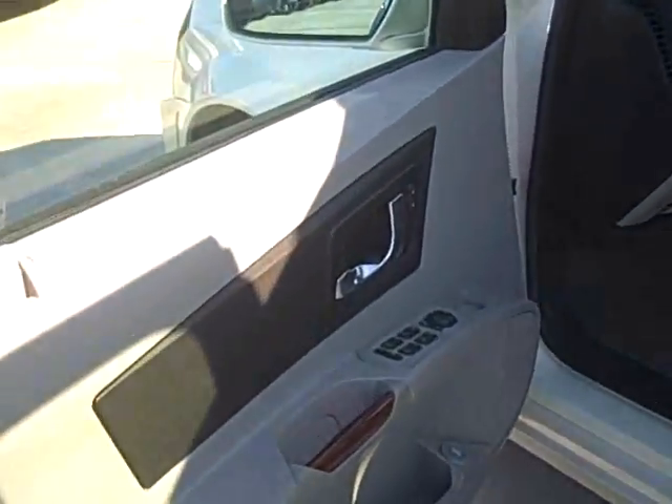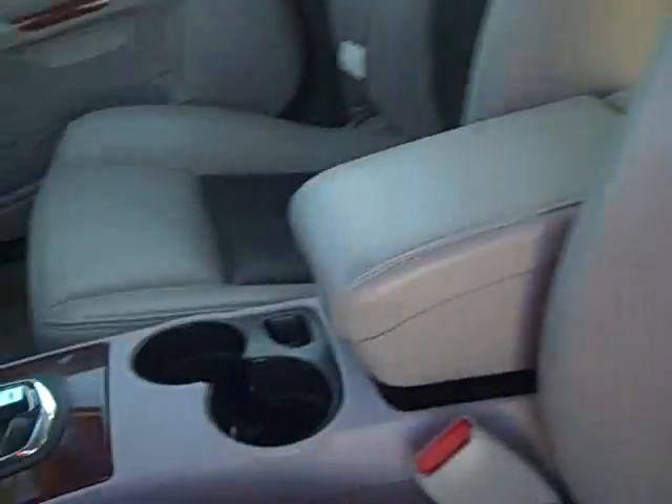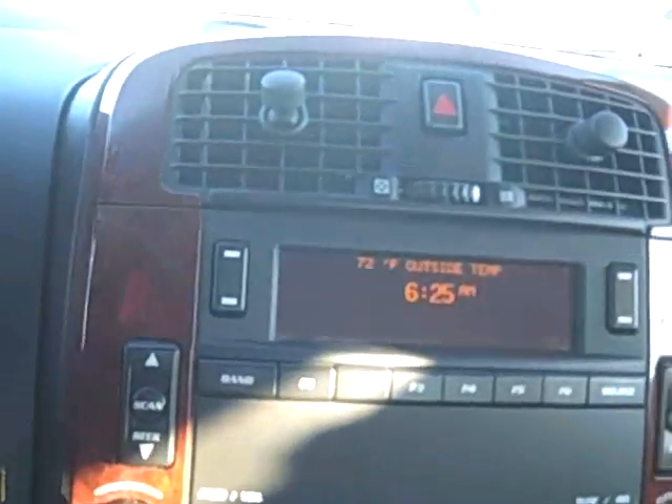The interior has power windows, power locks, as well as a two-tone perforated leather. It also has radio controls on the steering column with the mahogany outlay, and a nice digital information center.